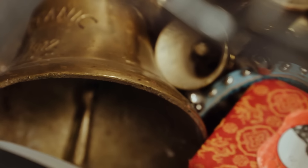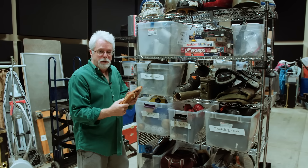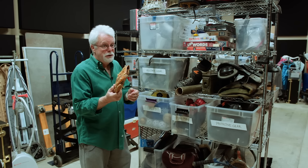Now we're in the back room — this is where all props are stored. And there is a method to the madness, believe it or not. You see this as a little kid's glove, right? Well, actually we used this in a video game recently for a footstep of a weird character. So what you see is not necessarily what you get — that's the trick.